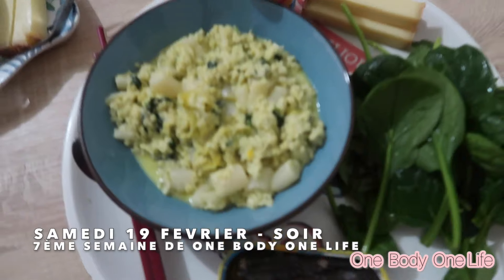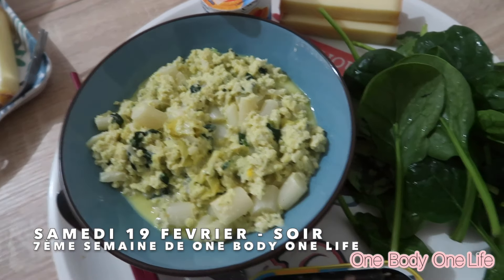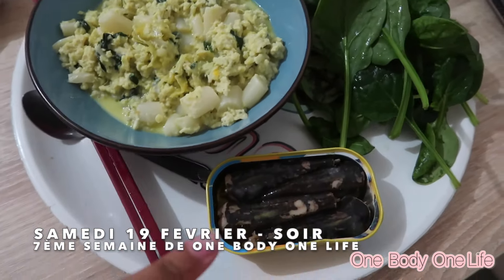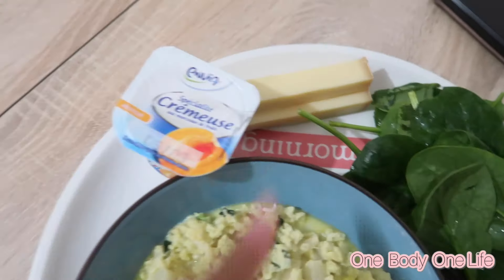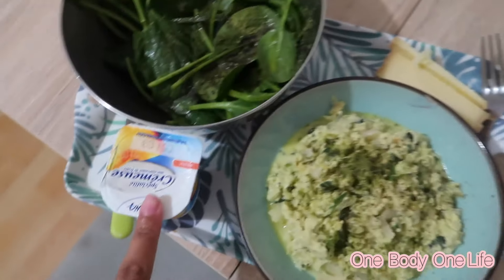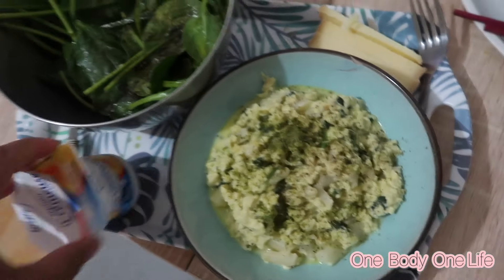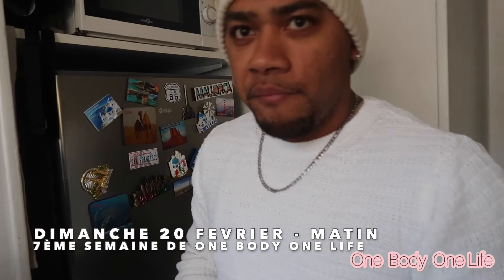Voilà nos repas de ce soir : c'est omelette aux asperges et épinards avec du fromage. Moi j'ai fait les feuilles d'épinard en salade avec un yaourt — bon appétit ! Alors c'est quoi ton petit-déj ce dimanche ?